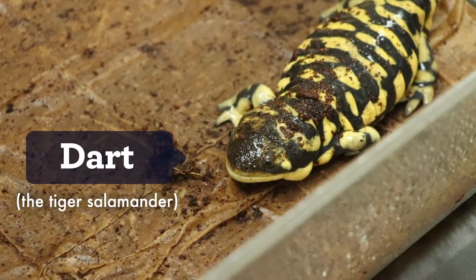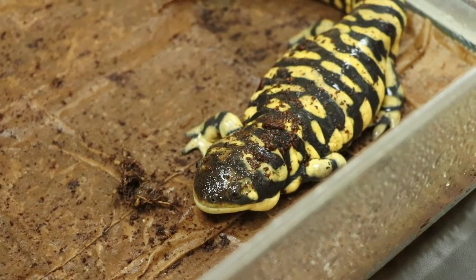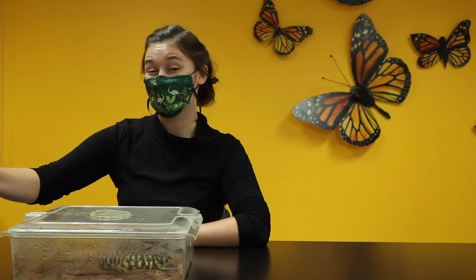Now we're joined by Dart the tiger salamander, and he is an amphibian. His skin is very, very different from Biggie's skin. I always take out some RO water from the Lookin' Lab at the Nature Museum — that stands for reverse osmosis water, a process in which all the impurities of tap water are taken out. We handle Dart with just the cleanest water because his skin is so porous, meaning it can soak up a lot of different things.